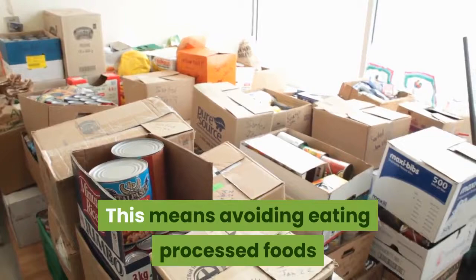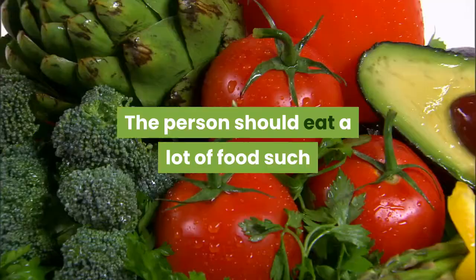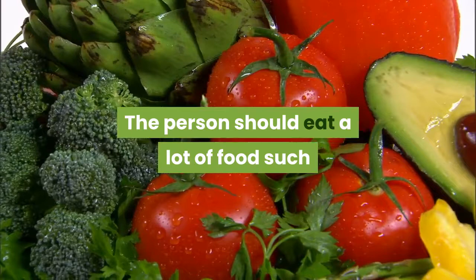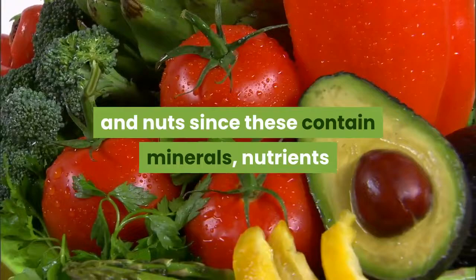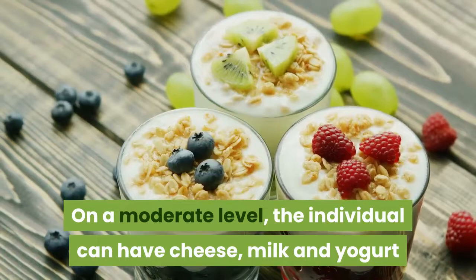The Mediterranean diet involves eating food in large, moderate, and small quantities. The person should eat a lot of foods such as beans, bread, cereals, fruits, grains, and nuts, since these contain minerals, nutrients, and vitamins that are good for the body. On a moderate level, the individual can have cheese, milk, and yogurt, since this will prevent the consumption of other things that are high in saturated fats.